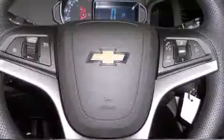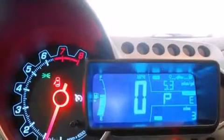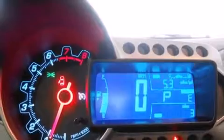You and your passengers will enjoy the stereo system, which includes a CD player with MP3 capability, and six speakers, enhancing the audio experience throughout the interior.